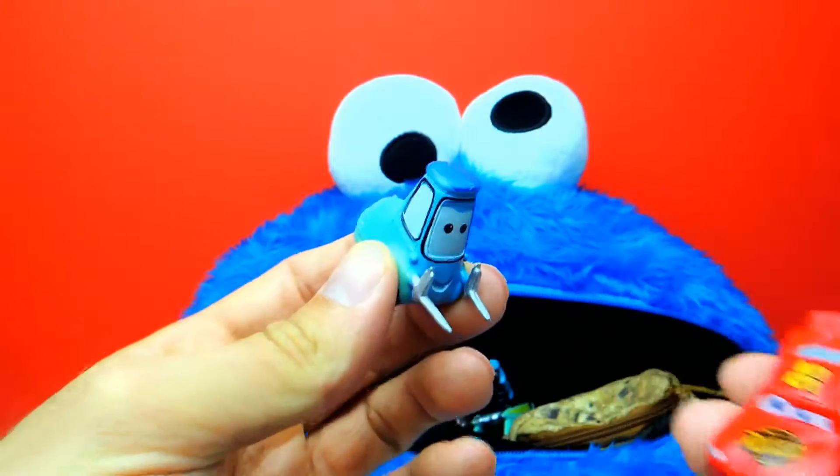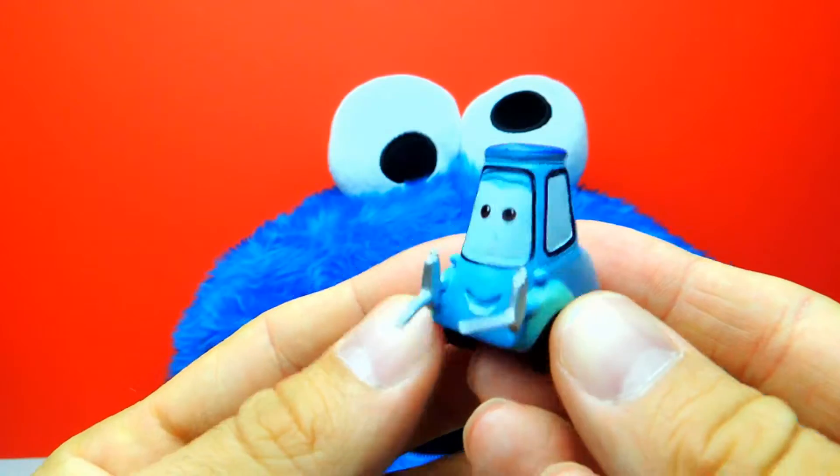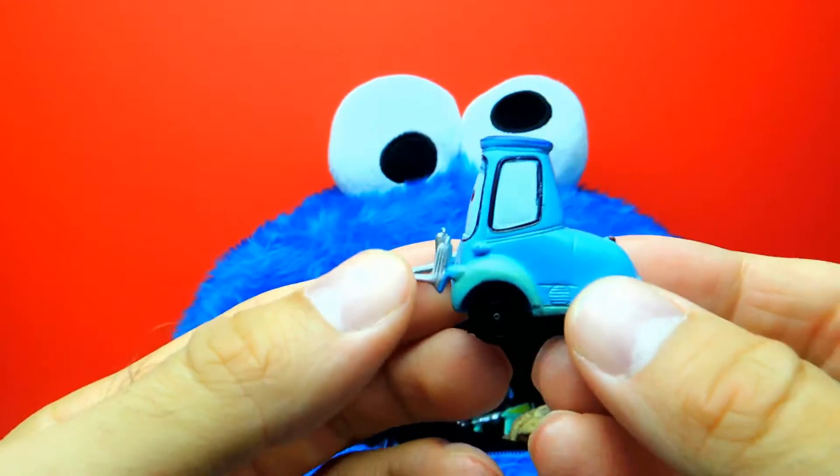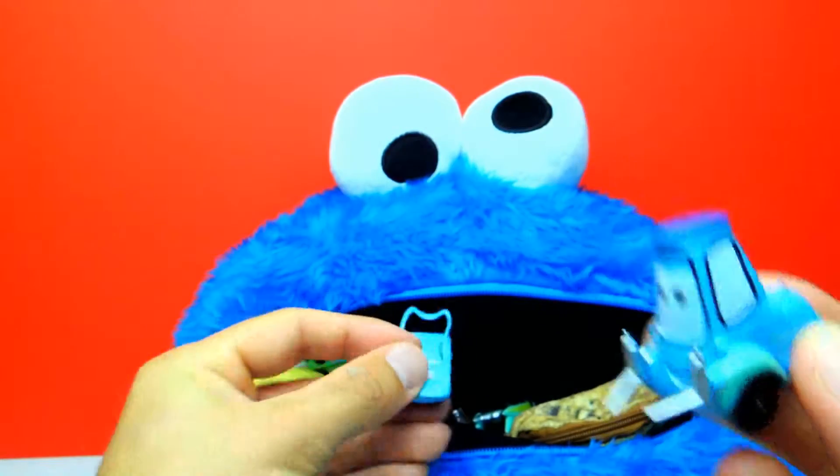So let's see, yeah I think we all know this one — this is Guido from Disney Cars. And I like the blue color because it's blue like Cookie Monster.